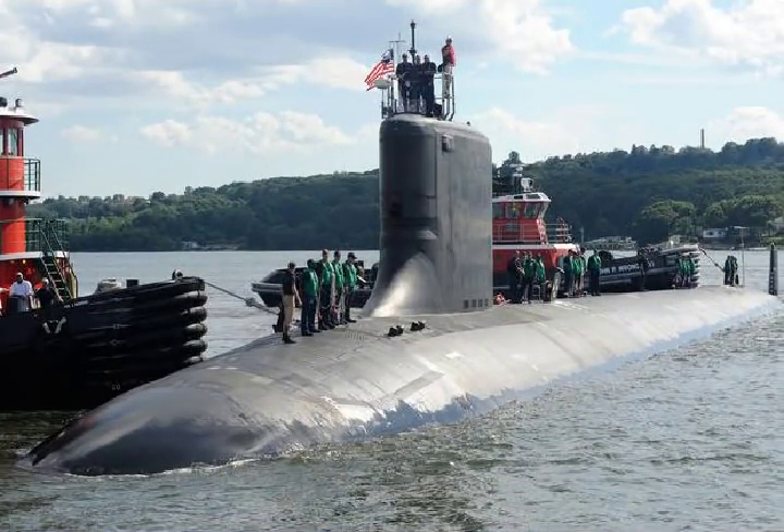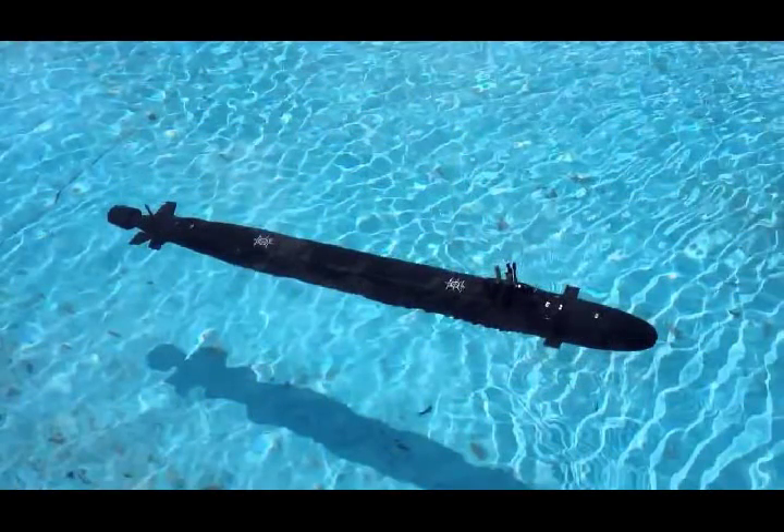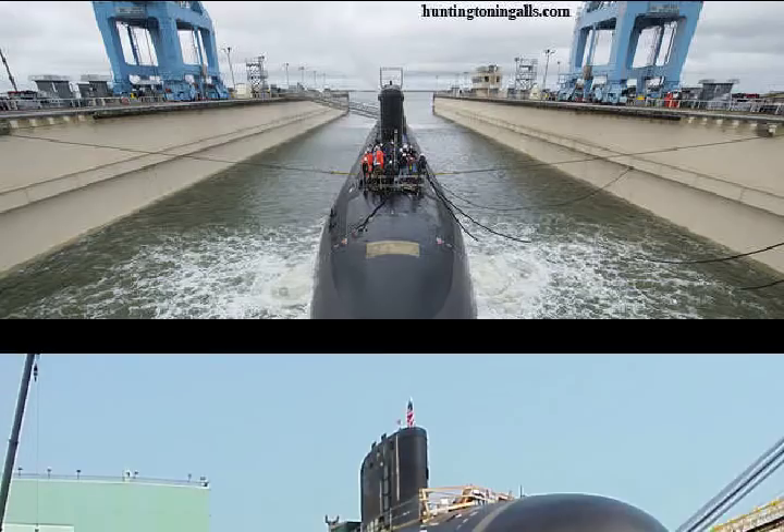As the Naval Sea Systems Command explained, Block III submarines feature a redesigned bow with enhanced payload capabilities, replacing 12 individual vertical launch tubes with two large-diameter Virginia payload tubes, each capable of launching six Tomahawk cruise missiles. These and other design changes reduce the submarine's acquisition cost while maintaining outstanding warfighting capabilities.